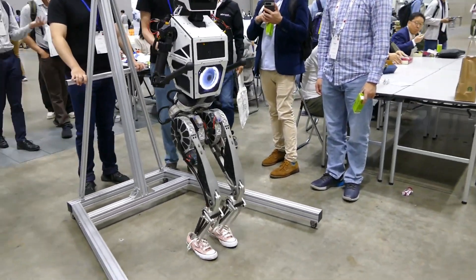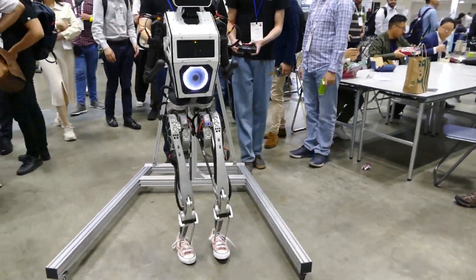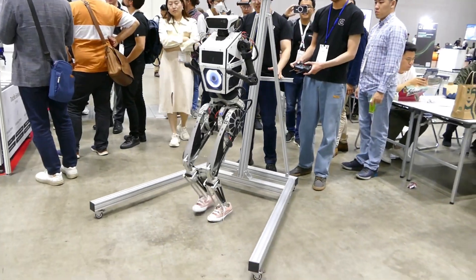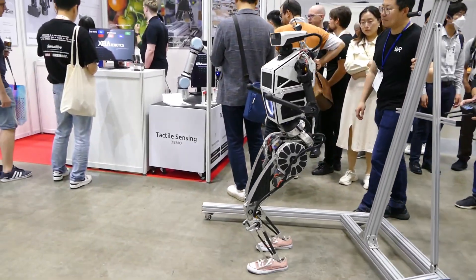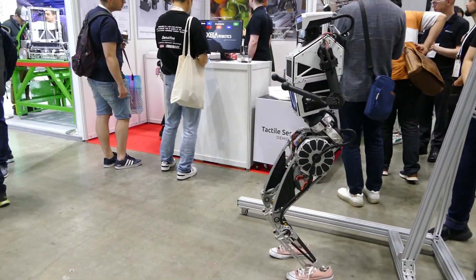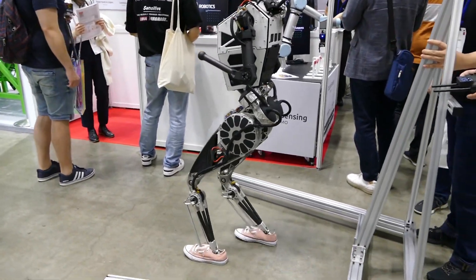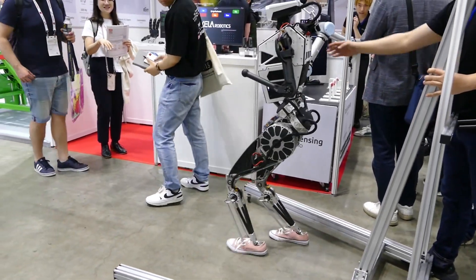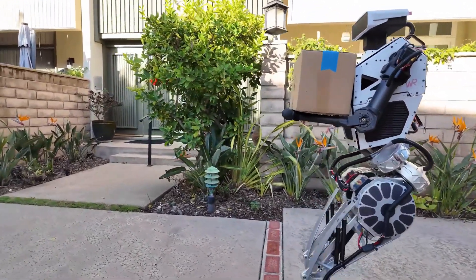To track motion and balance, Themis V2 uses MicroStrain's 3DM-CB7 AHRS sensor. Think of it like a hypersensitive inner ear, feeding orientation data to the robot a thousand times per second, so it can handle stairs, obstacles, or uneven terrain with ease.